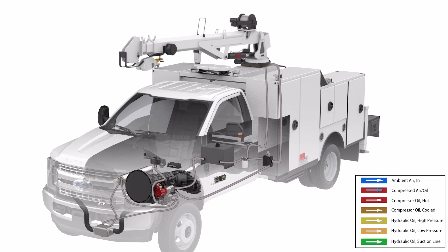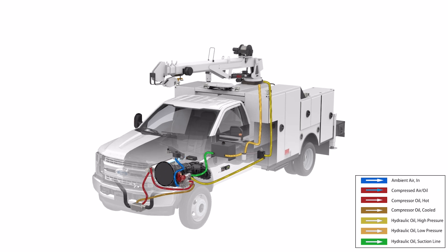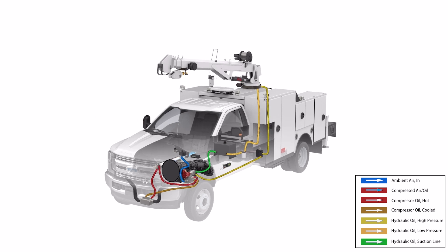In fixed mode, operators can get up to 8 GPM of steady hydraulic flow at 3000 PSI with an engine RPM of 1250. At this engine RPM, operators will get 25 CFM of continuous air output at 100 PSI.